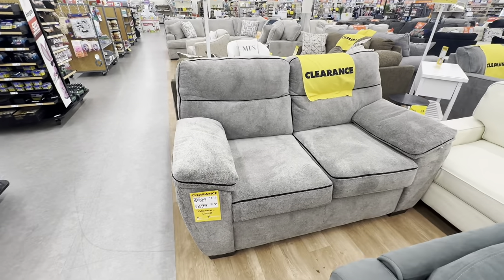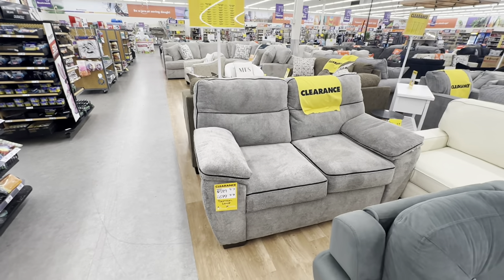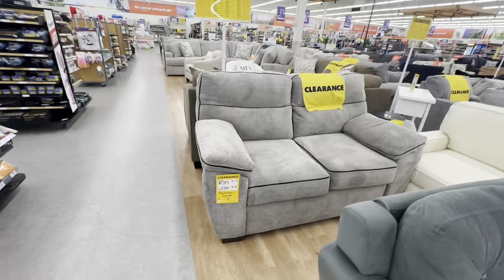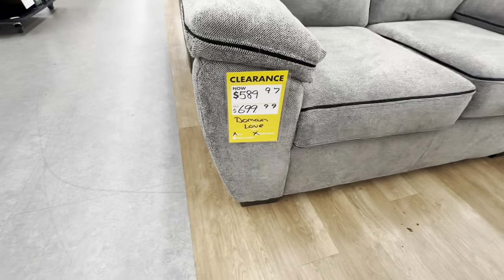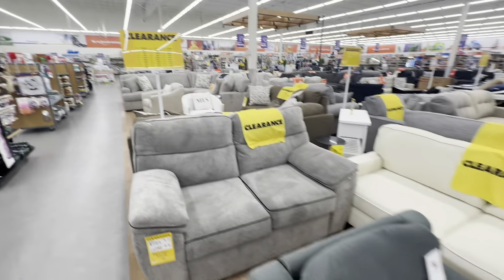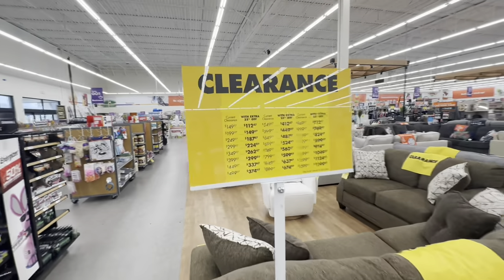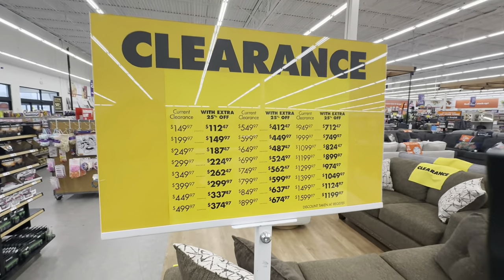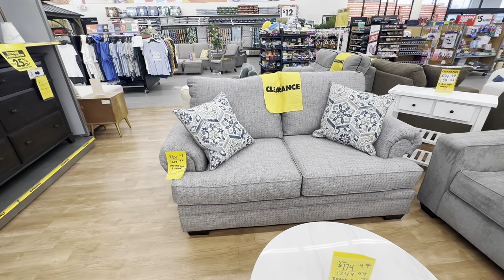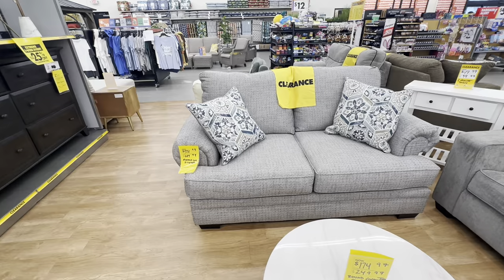This loveseat here is called the Domain loveseat, on clearance for $590, original price is $700. And the Asheville loveseat is on sale for $552, original price was $690.